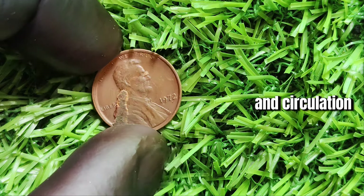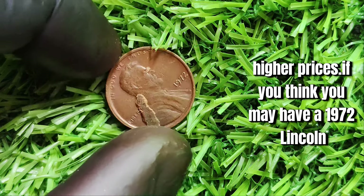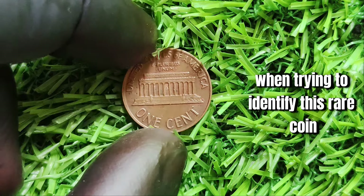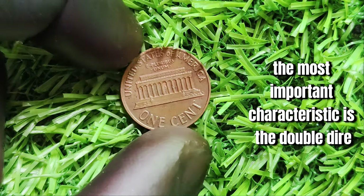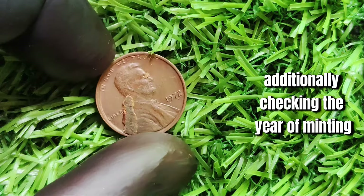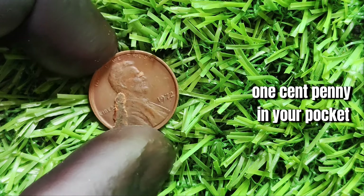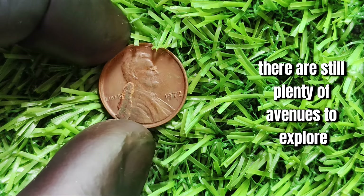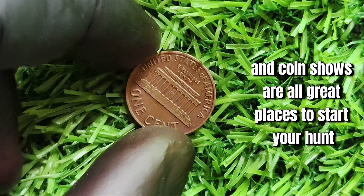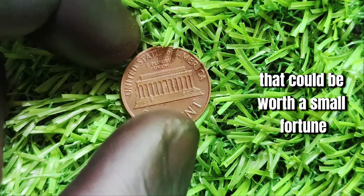The number of coins in circulation plays a significant role in determining value, as fewer coins available means higher demand and potentially higher prices. If you think you may have a 1972 Lincoln one-cent penny, the most important characteristic to look for is the double-die error, which can be seen in the doubling of certain elements on the front and back. Checking the year of minting and the overall condition of the coin can help confirm its authenticity. Coin shops, online marketplaces, and coin shows are all great places to search for this elusive penny.